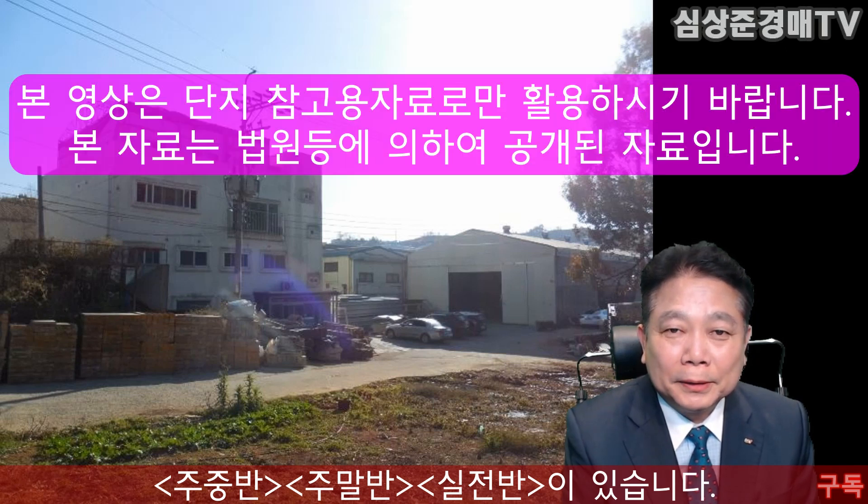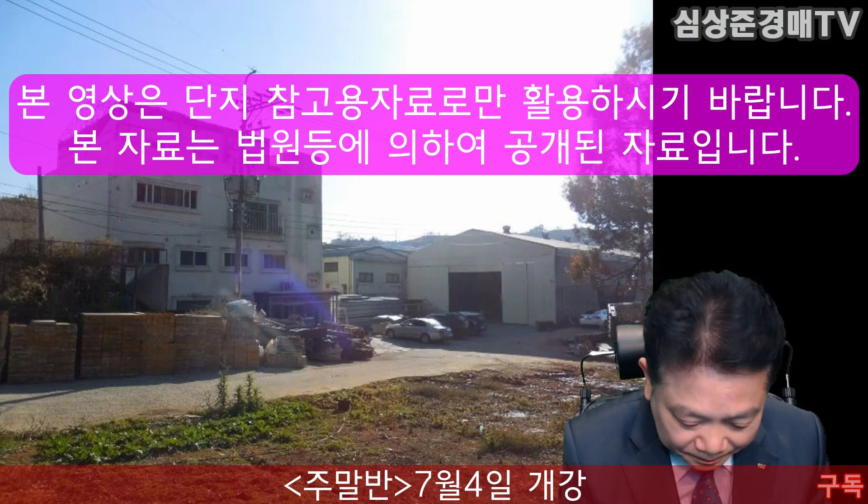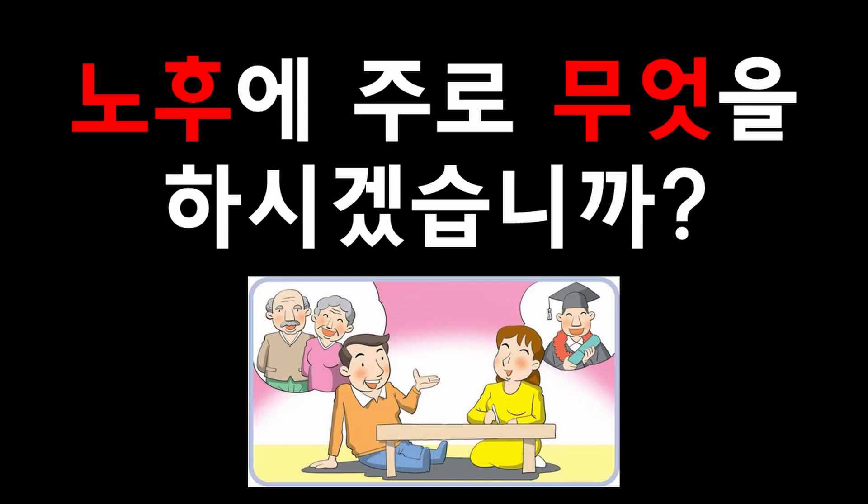오늘은 여러분들에게 경기도 화성시에 있는 공장 물건을 추천해 드렸습니다. 관심 있으신 분들 임장해 보시고 응찰하셔서 좋은 결과 있으셨으면 합니다. 내일 또 여러분들에게 더욱더 좋은 물건으로 인사드리도록 하겠습니다. 시청해 주셔서 대단히 감사합니다.